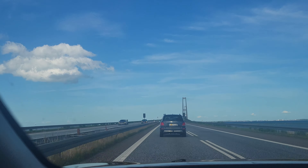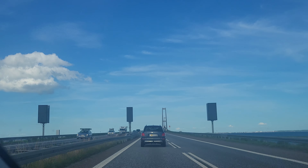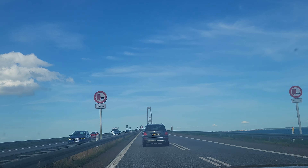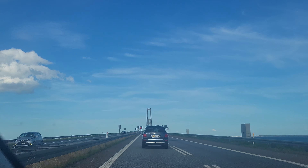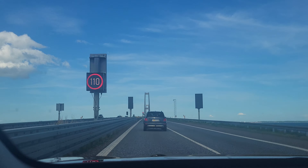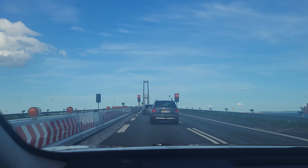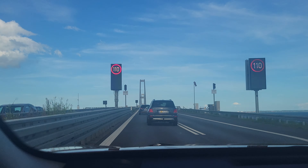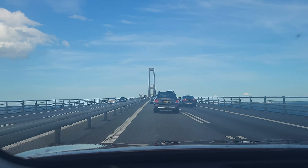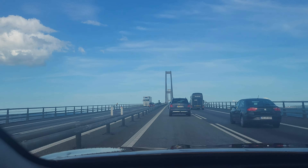Now we are moving forward — soon we will be on the bridge and you will see the view from the top. Sometimes when it's rainy or windy, you can feel the car shaking and being pushed from one side to another, because you are many meters above sea level. Now we are crossing the bridge, moving further and further toward the middle — that's the highest point. Let's enjoy the trip!